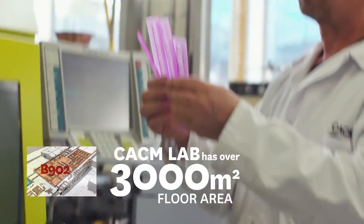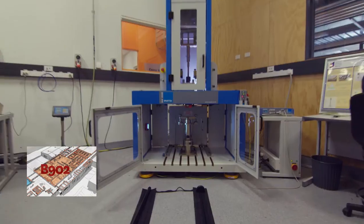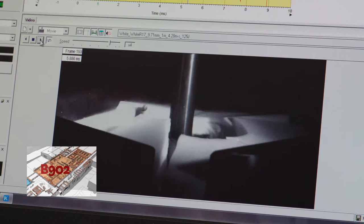This is home to CACM and polymers, where we have a range of plastics processing equipment like injection moulders, extruders and presses, as well as a number of mechanical testing machines for static and dynamic testing of materials. This one here is an instrumented drop weight impact tester — a one of a kind in the southern hemisphere.